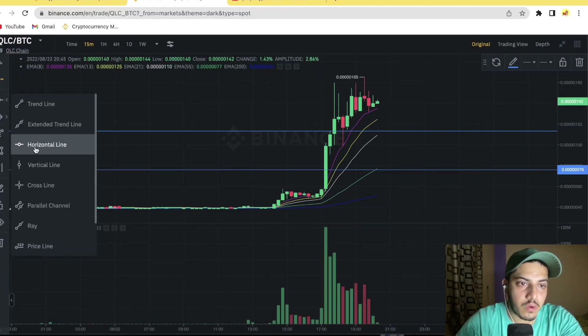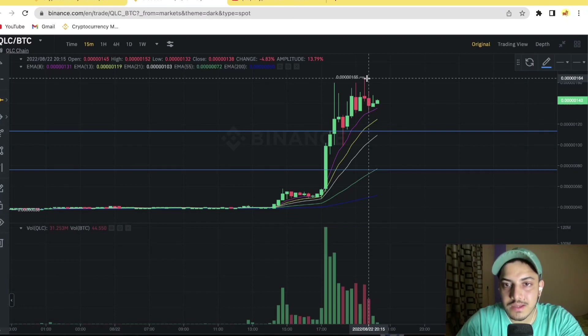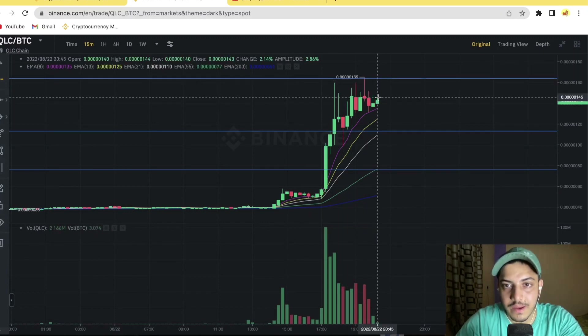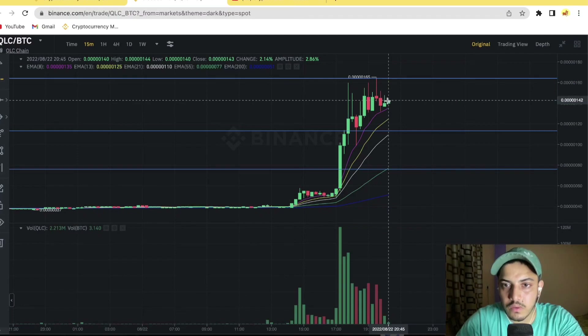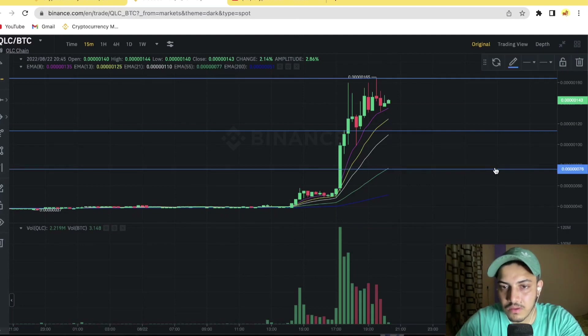This could be the top, and one of the hardest resistance levels for QLC is at 0.000000165. If it manages to break that zone and confirm the breakout — staying above it — we could see a parabolic move of 2x to 3x. If it can't break this level, it will retry once and if it still can't, price will come back to around 0.0000007 to 0.00000075.